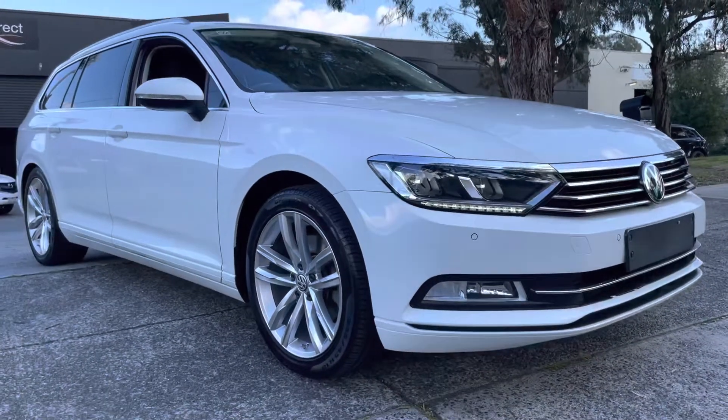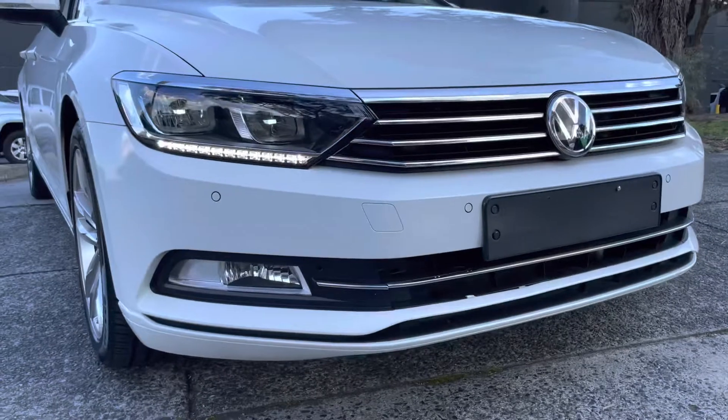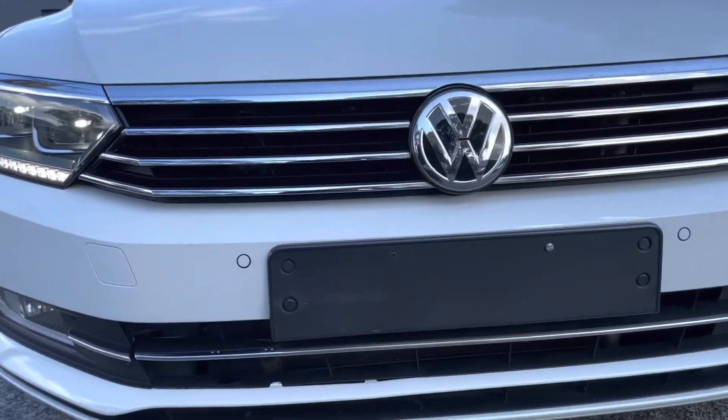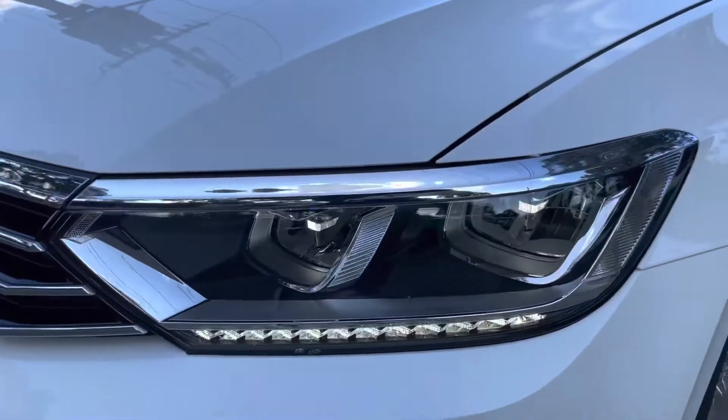It does come with a lot of expensive options that you would have been looking for, such as satellite navigation, reversing camera, all of your Bluetooth connectivity, cruise control, and the list goes on.